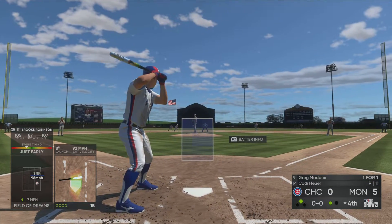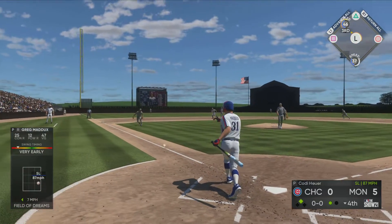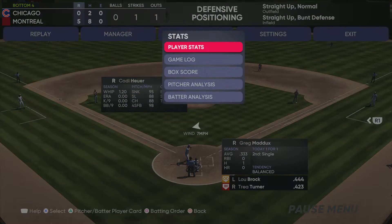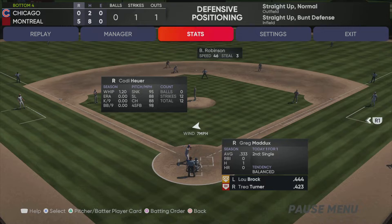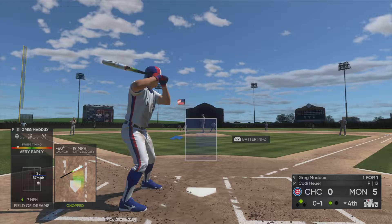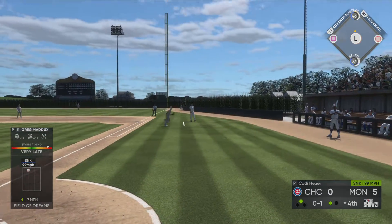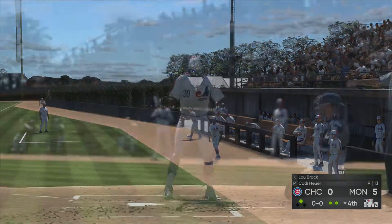The pitcher, number 31 — at the plate, Greg Maddox, grounded weakly down the line toward third. Foul for the first strike. A one pitch on its way — popped up. Number 18 in foul ground makes the play, and there are two gone now.